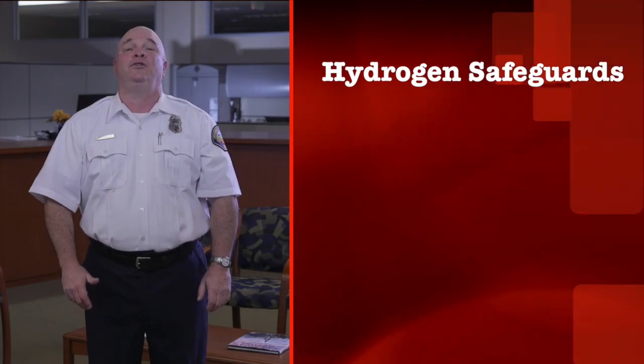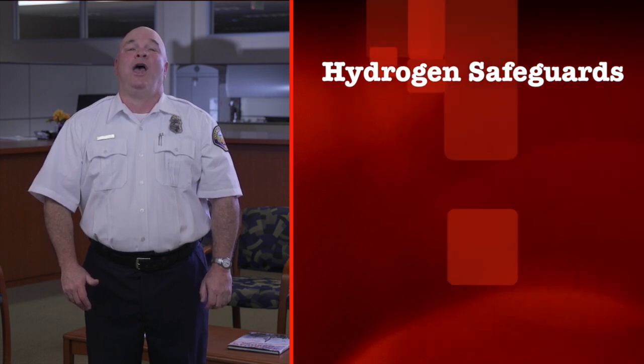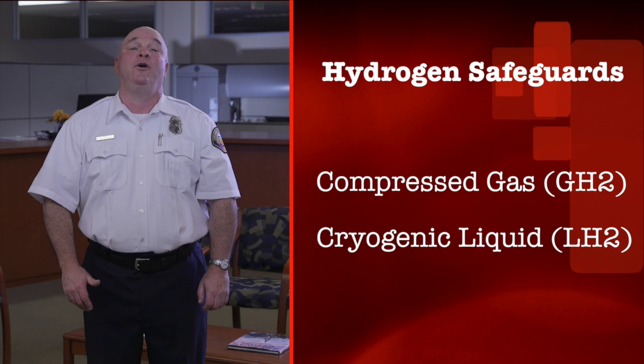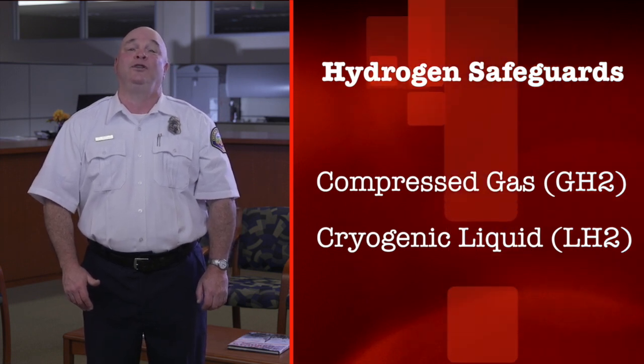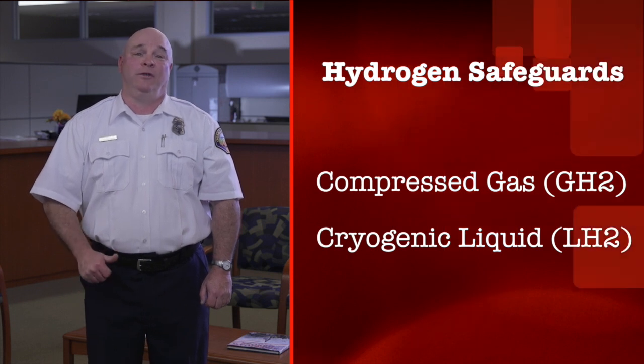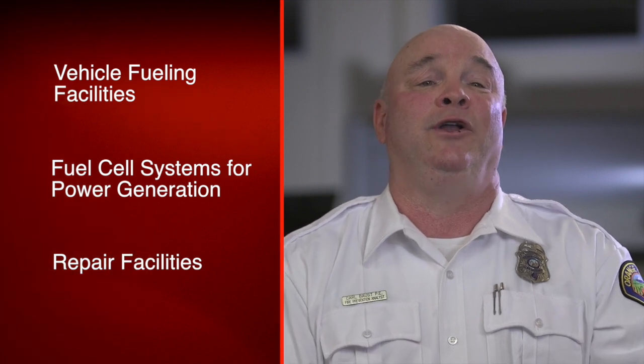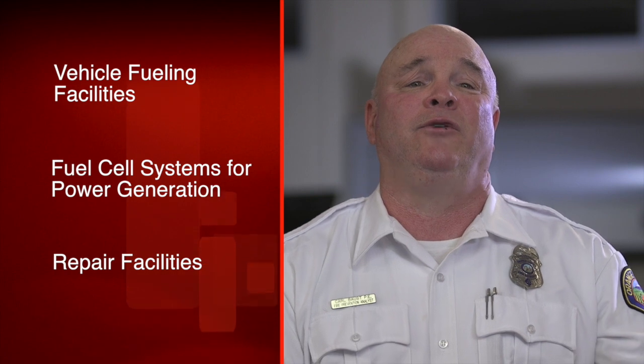Now let us get familiar with the most specific reference standard in this regard, which is NFPA 2. The purpose of this code shall be to provide fundamental safeguards for the generation, installation, storage, piping, use, and handling of hydrogen in compressed gas form or cryogenic liquid form. This code shall apply to the production, storage, transfer, and use of hydrogen in all occupancies and on all premises.